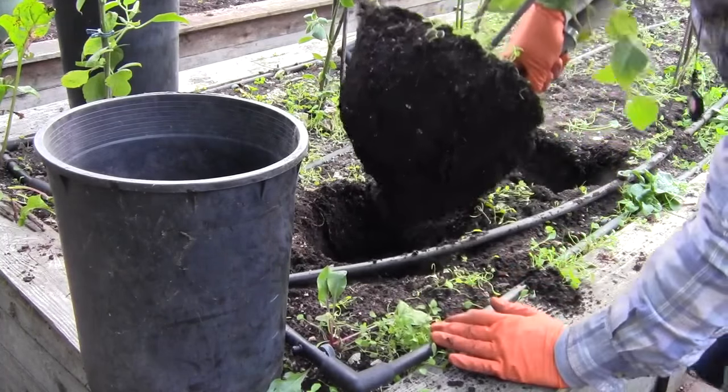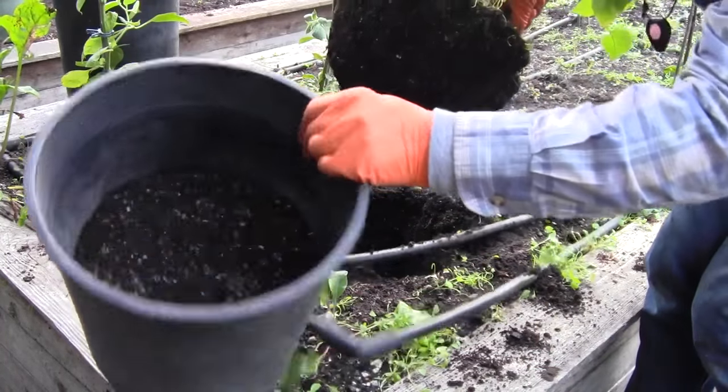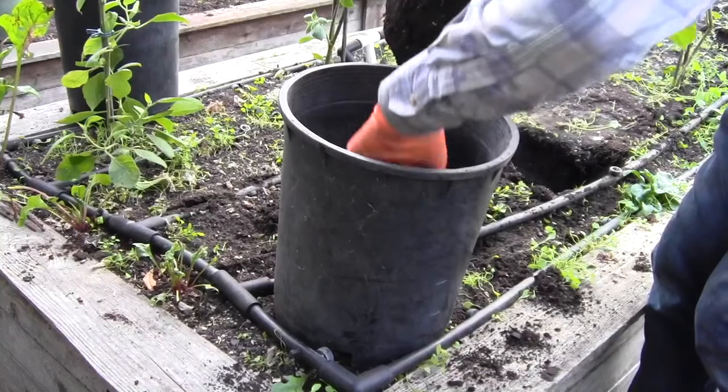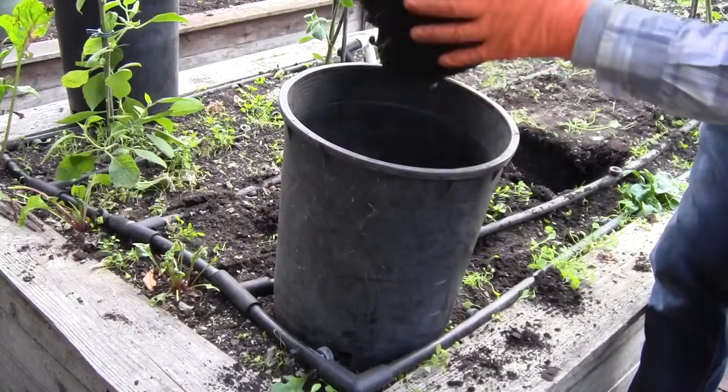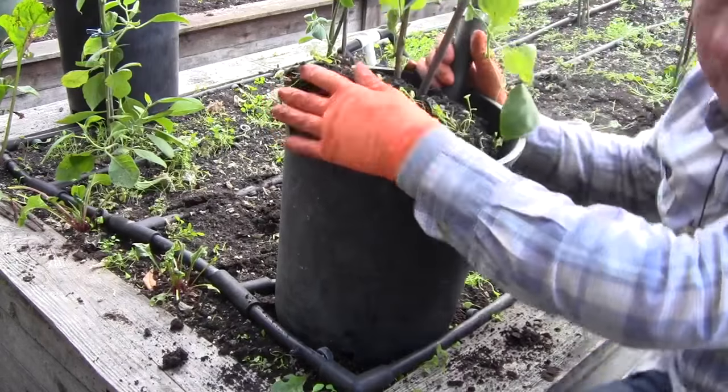And then I kind of very carefully make sure the height is appropriate for the amount of soil we got in there. We'll kind of maybe scoot this back, and then I very carefully place it in the shovel into the pot.